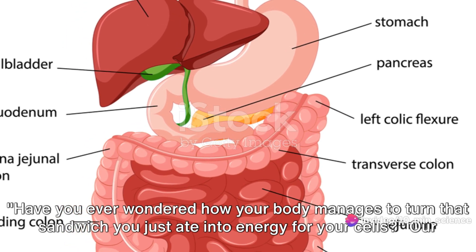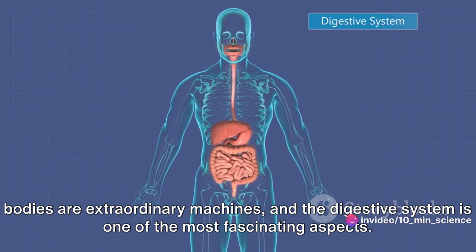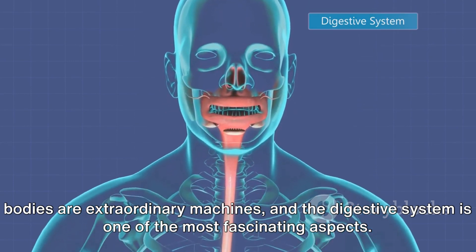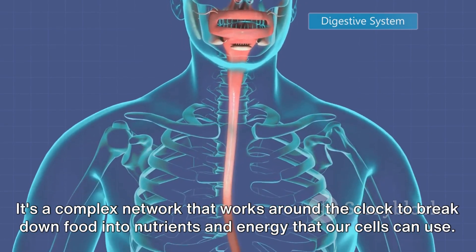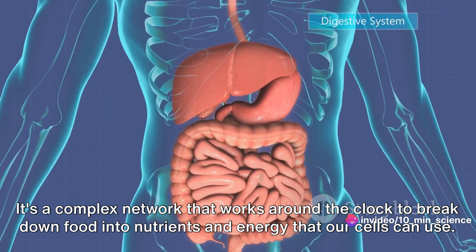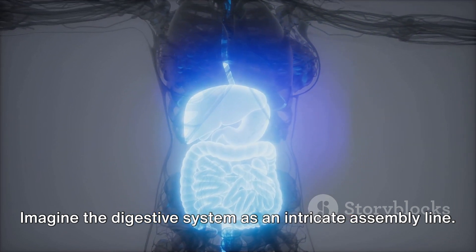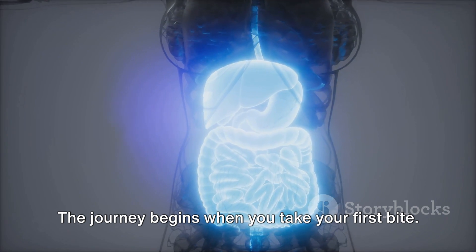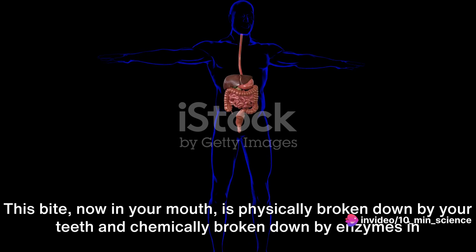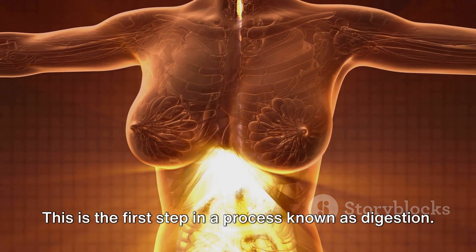Have you ever wondered how your body manages to turn that sandwich you just ate into energy for your cells? Our bodies are extraordinary machines, and the digestive system is one of the most fascinating aspects. It's a complex network that works around the clock to break down food into nutrients and energy that our cells can use. Imagine the digestive system as an intricate assembly line. The journey begins when you take your first bite, which is physically broken down by your teeth and chemically broken down by enzymes in your saliva. This is the first step in a process known as digestion.